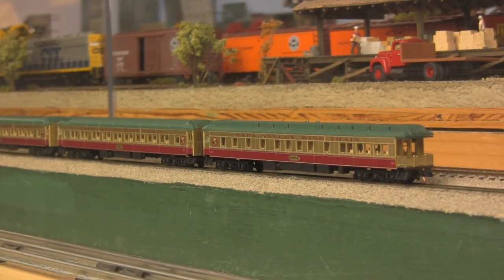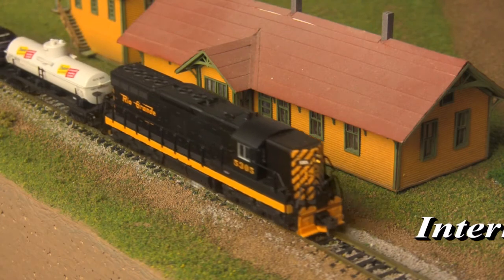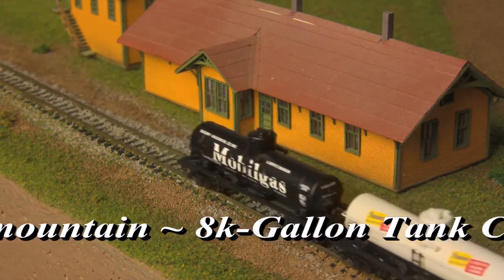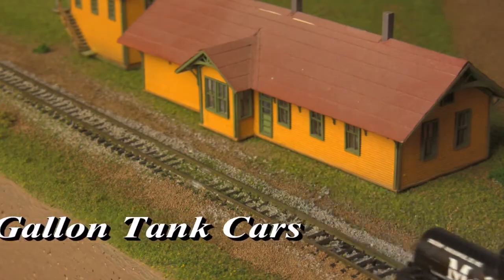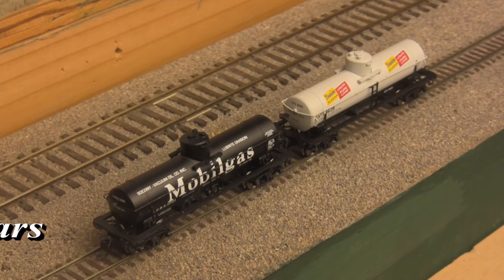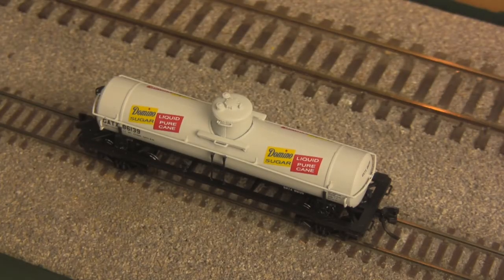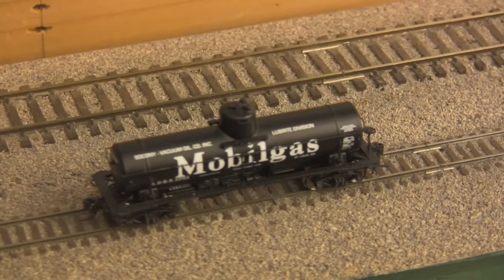And also in N-Scale, there's 8,000-gallon tank cars from Intermountain. First built in the 1950s, riveted cars such as these were common until the advent of improved welding techniques in the 1970s. Featuring staff handbrakes, safety placards, and razor-sharp lettering.